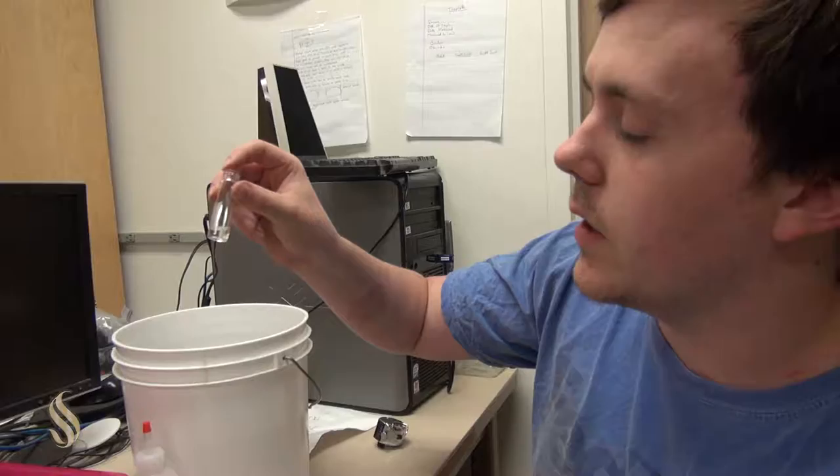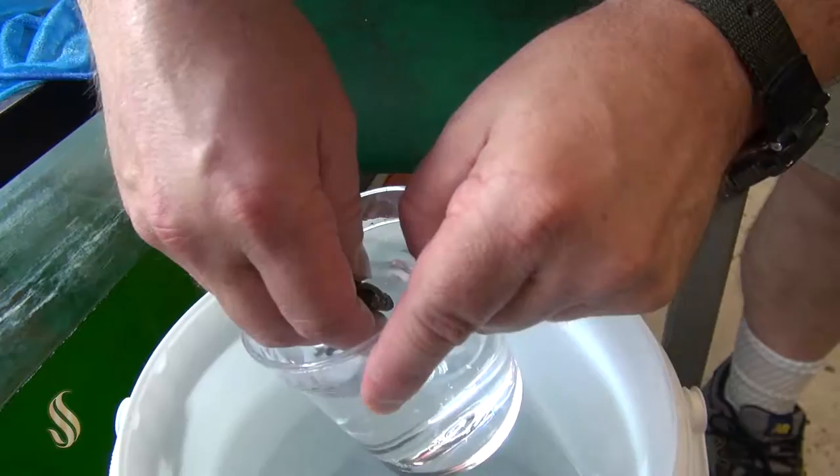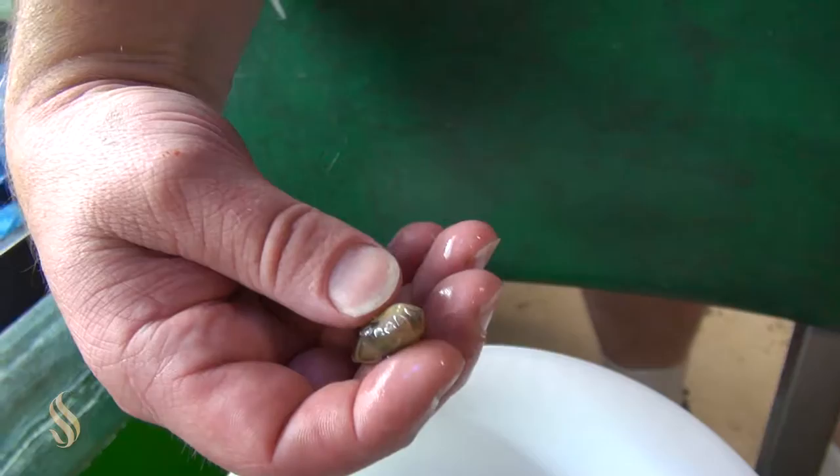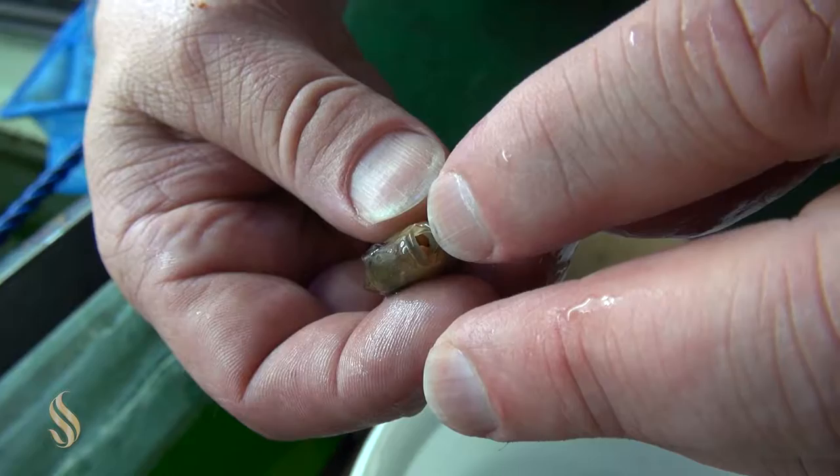This particular species doesn't lay its eggs on the ground — well, they lay them very quickly on the ground and they pick them up in the mouth. It's what's called a female mouth brooder, meaning that she carries the babies in her mouth. See the eggs? That is a mouth-brooding cichlid from South America.